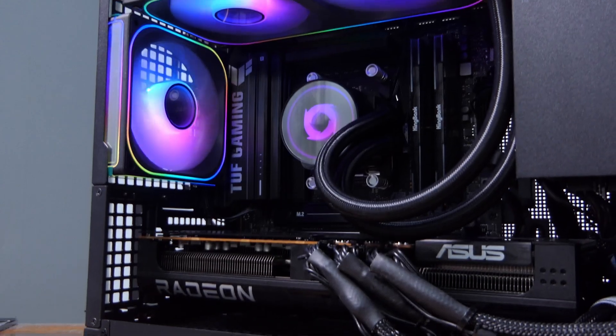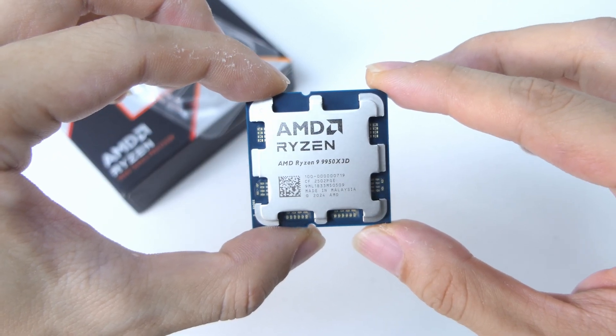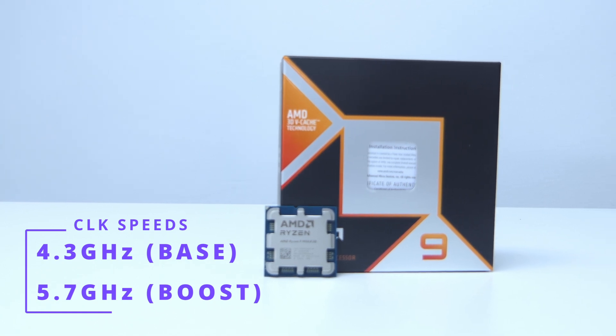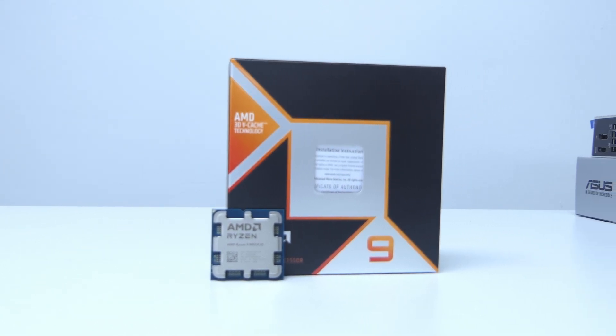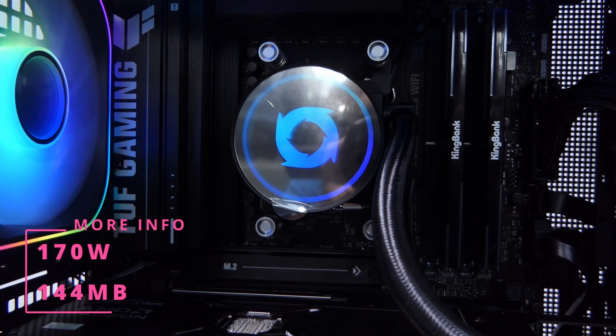If you want a PC similar to this, do hit up the guys at Typhoon Systems Asia. Besides having 16 cores and 32 threads, this CPU has a base clock of 4.3GHz and it can boost up to 5.7GHz. It also has a TDP of 170W and a whopping 144MB of V-cache, which definitely helps a lot in gaming.